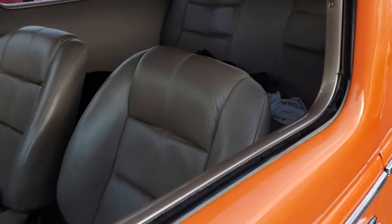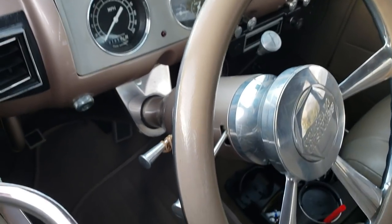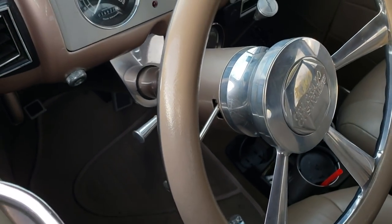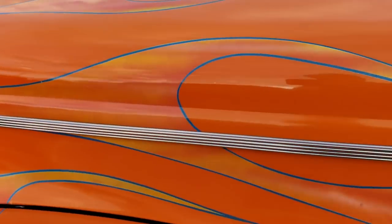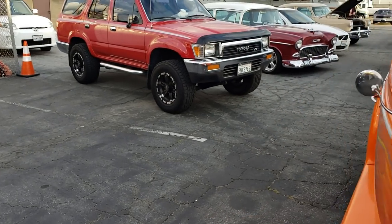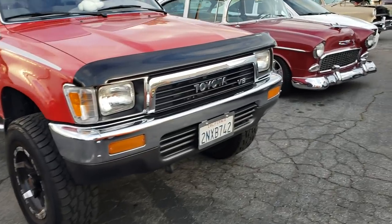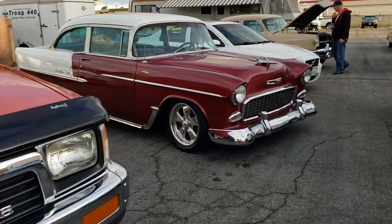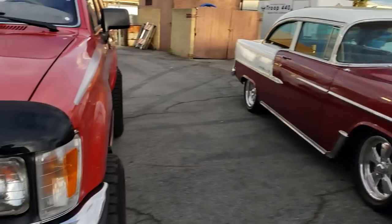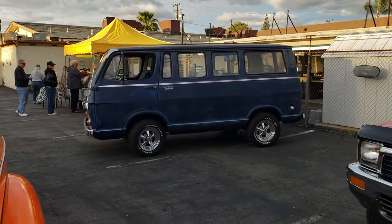And we got the '40 Cord — nice bucket seats, leather front and rear. Late model column, tilt wheel, automatic on the floor. There's your flames. There you have it — got a Toyota Four Runner and a '55 Bel Air. And Gary's Sport Van — it's not a Corvair, it's a Sport Van.